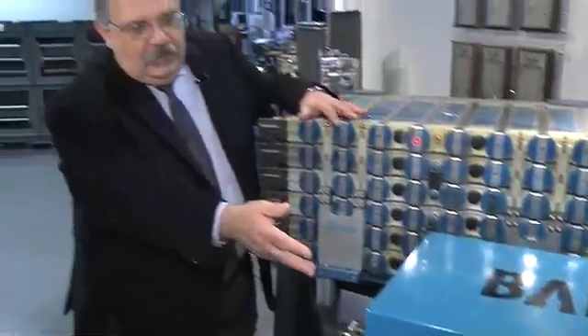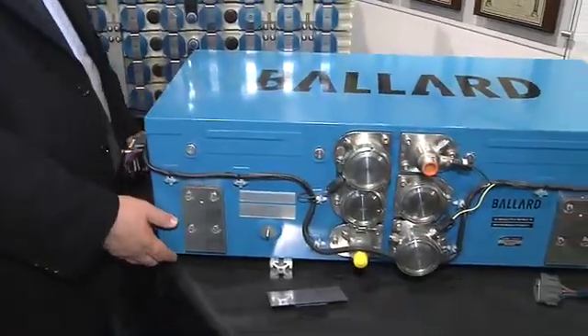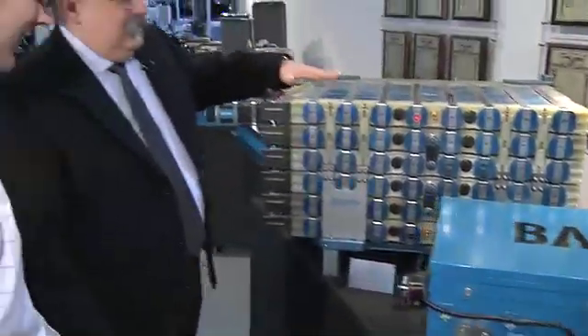This is the Mark 902 fuel cell, which is in the current generation of Ford Focuses and Daimler B-class vehicles on the road. How heavy is something like this? About 300 kilos. This is based on the same technology — this is a bus engine from the fleet used in Europe, a 30-bus fleet. There are still six buses operating in Hamburg.